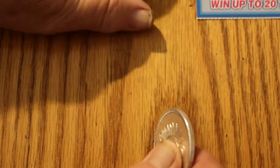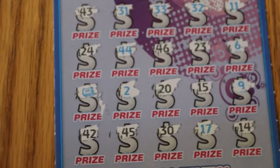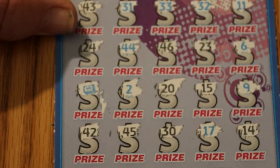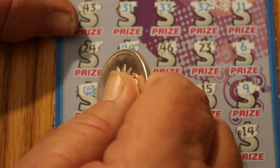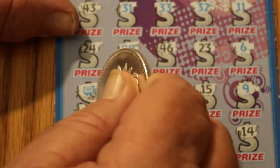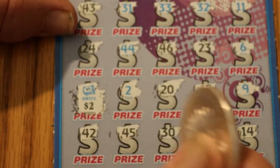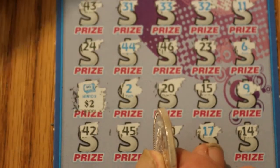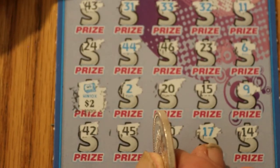Okay, so the five tickets — we only have one winner, and it is a 10 times win. Let's see, is AZ going to be nice to us today, or are they going to throw a mean trick at us? 20 bucks is better than nothing. I was hoping for a five or a ten under there, but hey, we'll take what we can get.